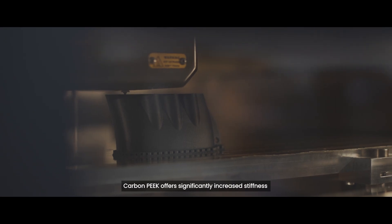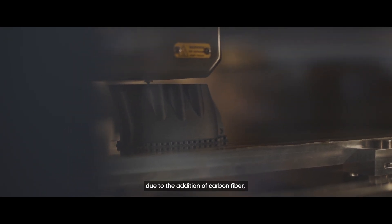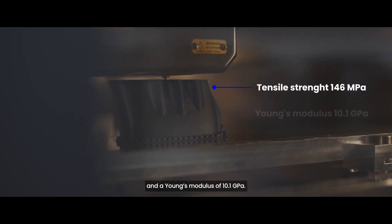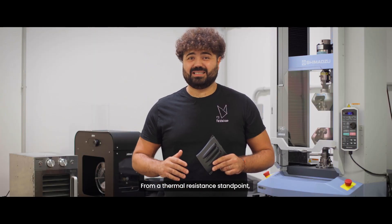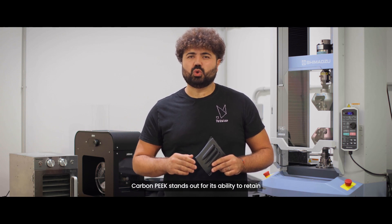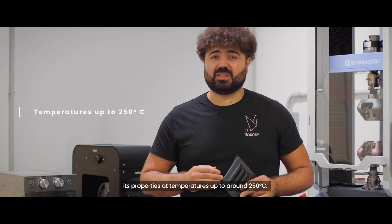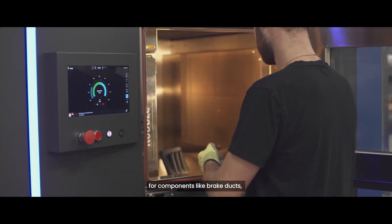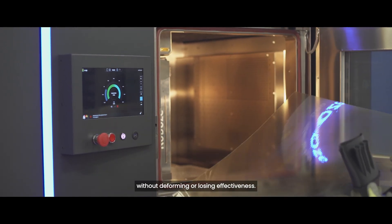In terms of mechanical strength, Carbon Peak offers significantly increased stiffness due to the additional carbon fiber, with a tensile strength of 146 MPa and a Young's modulus of 10.1 GPa. From a thermal resistance standpoint, Carbon Peak stands out for its ability to retain its properties at temperatures up to around 250 degrees Celsius. This is particularly important for components like brake ducts, which must withstand extreme thermal conditions without deforming or losing effectiveness.